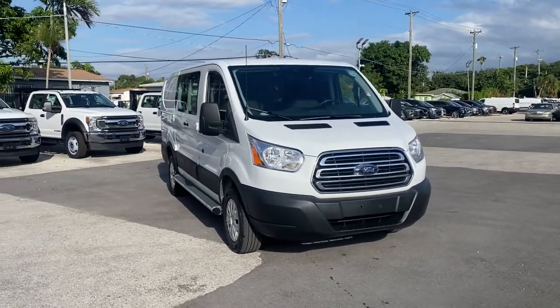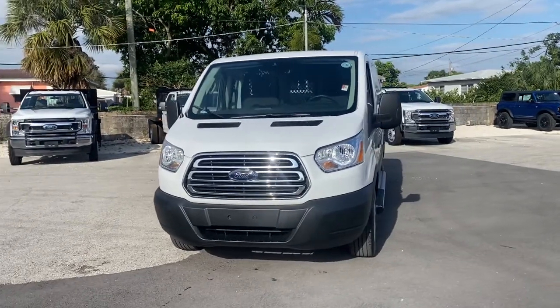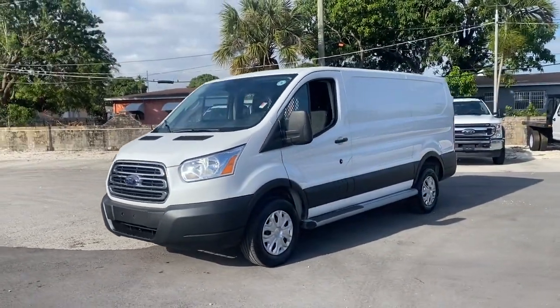Take a moment to check out the 2019 Ford Transit. This vehicle still has fewer than 25,000 miles on the clock, so it won't last long.